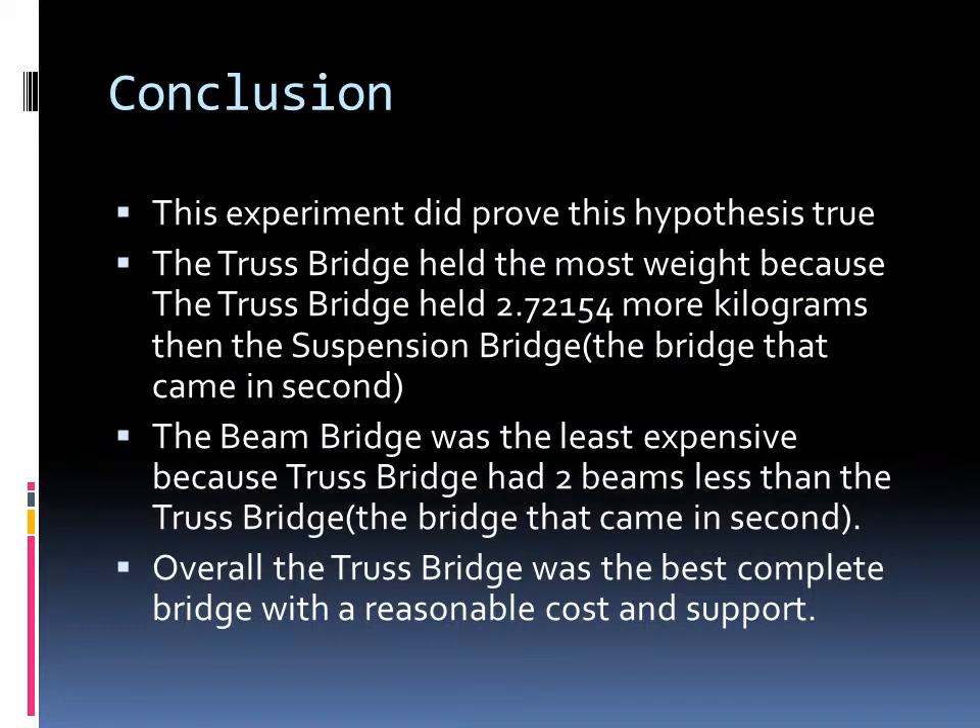In the conclusion, this experiment did prove the hypothesis true. The truss bridge held the most weight and the beam bridge was the least expensive. Overall, the truss bridge was the best complete bridge with a reasonable cost and support.